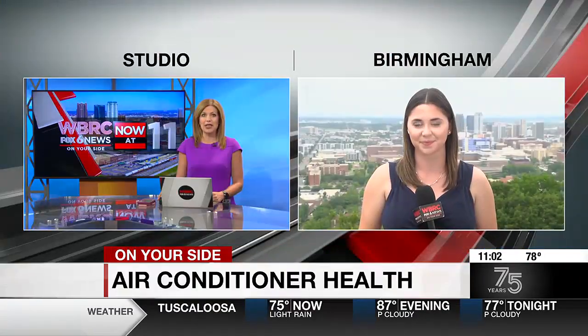Today is also the hottest day of the year so far, and with these hot temperatures, you may be reaching to turn on your A.C. Our Jillian Brooks is on your side with some tips to keep your air flowing efficiently all summer long.